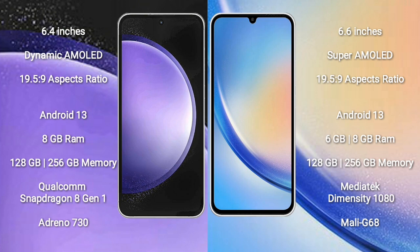Samsung Galaxy A34 comes with 6GB or 8GB RAM and 128GB to 256GB internal storage.